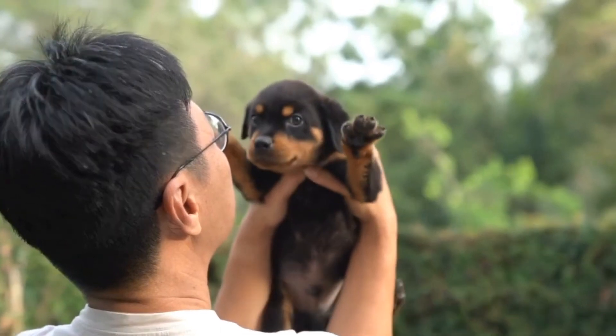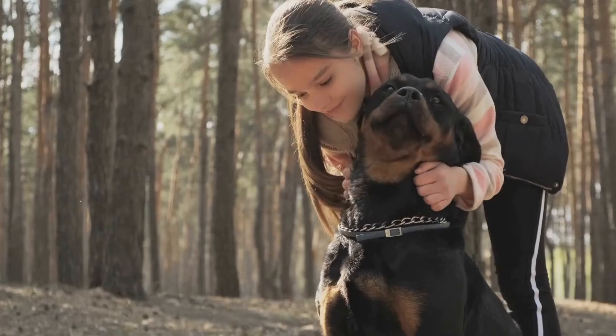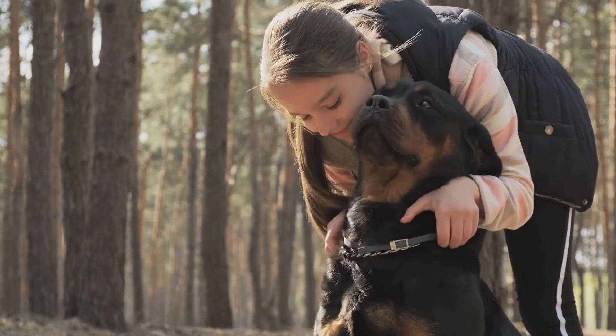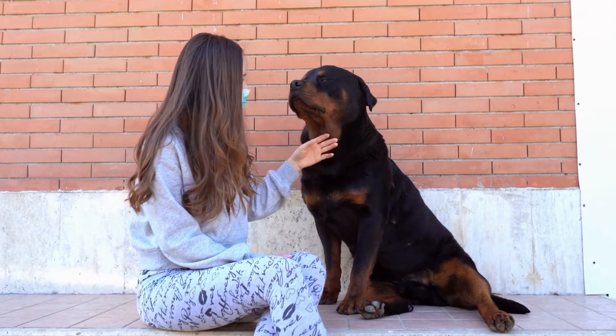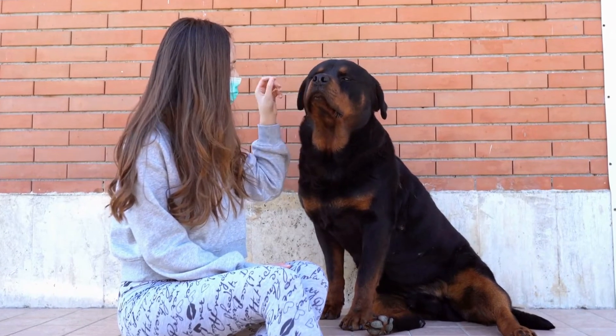Always reward your dog for their efforts and progress, even if it may seem small. Celebrate small victories along the way, as this will help motivate and encourage your Rottweiler to continue their training. Additionally, attending agility classes or working with a professional trainer can greatly benefit your Rottweiler's agility training journey.